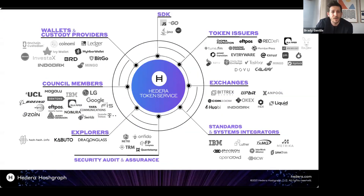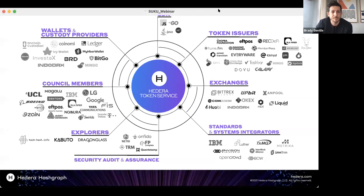The token service was launched just a couple of weeks ago, and already we have a group of over 60 ecosystem partners that have come together to support growth and developers building on the platform. This includes wallets, exchanges, custody providers, certain council members, token issuers, and explorers. All of these different partners deliver functionalities that offer confidence that applications being built are going to be supported by the ecosystem.